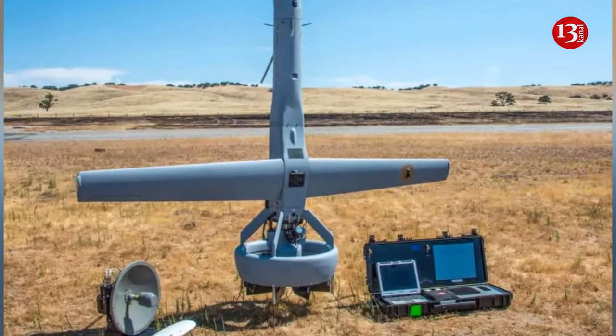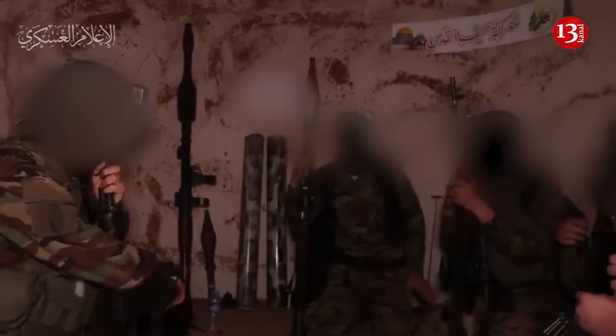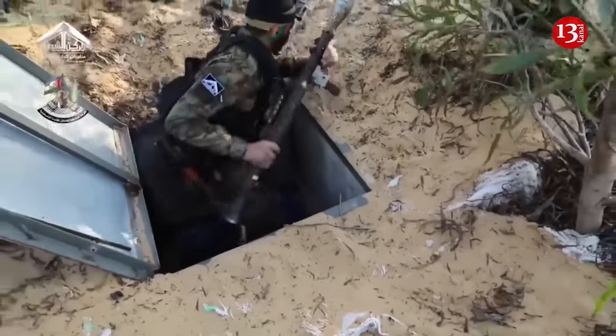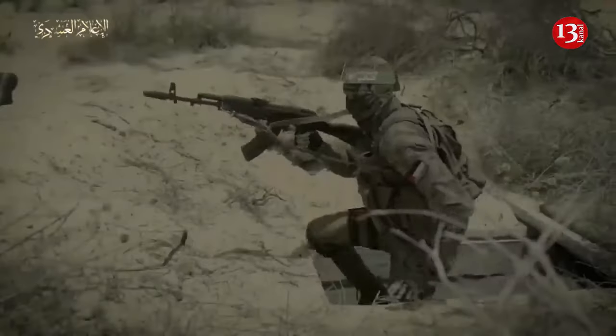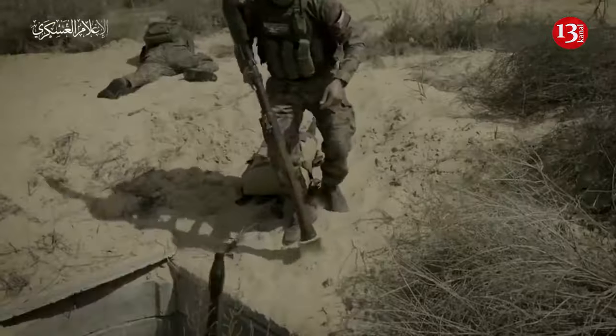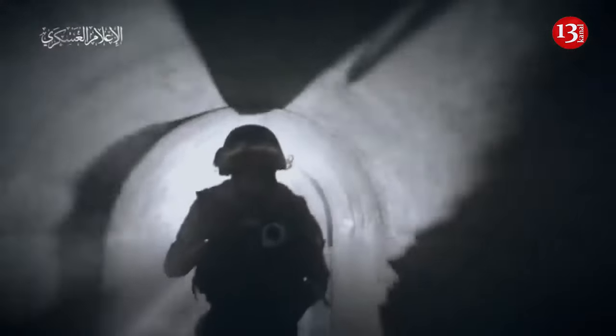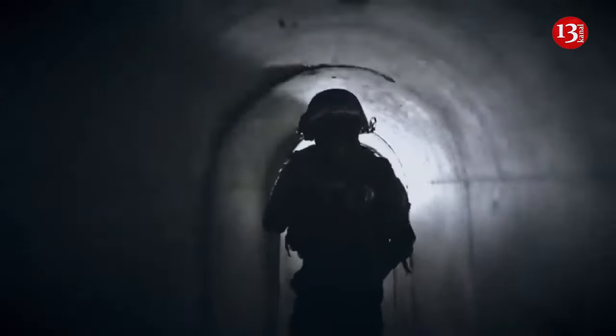It's a really challenging environment. Retrieving hostages taken by Hamas has been among Israel's main objectives, but the equally difficult part is finding out where they're being hidden. The militant group's elaborate underground tunnel network in Gaza is too dangerous for Israeli troops to explore on foot, not to mention buildings where militants could be lurking. That's where the drones come in. 'It's like a self-driving car, but inside a compound,' Tseng said.